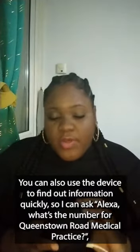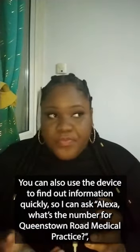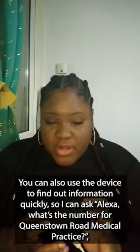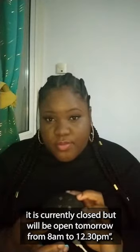You can also use the device to find out information quickly. So I could ask, Alexa, what's the phone number for Queenstown Road Medical Practice? The phone number for Queenstown Road Medical Practice located on Queenstown Road in London is 020 7622 9295. It is currently closed but will be open tomorrow from 8am to 12.30pm.